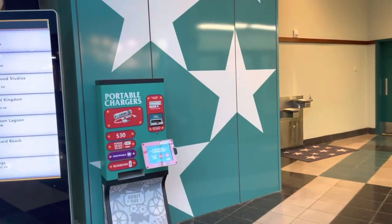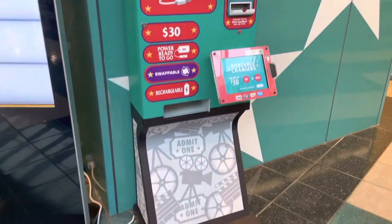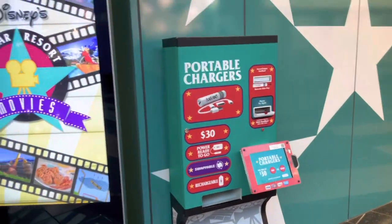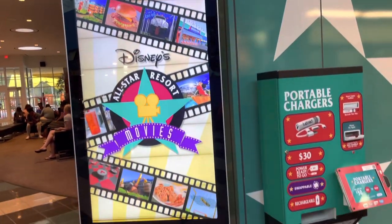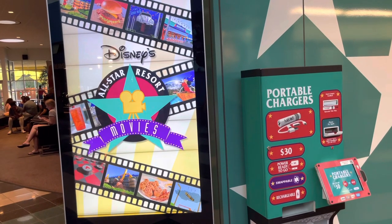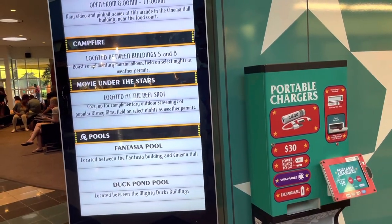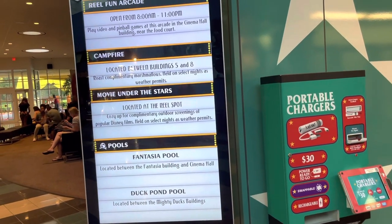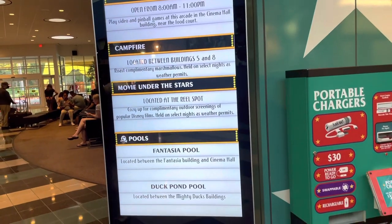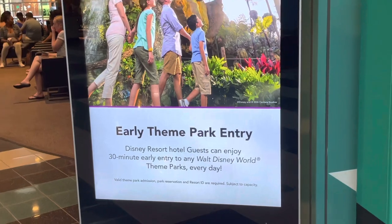They have a portable charger station here — thank god. They also have a big sign with the park hours and everything. There are recreation activities listed here too. We also get early theme park entry because we're staying at a Disney resort.